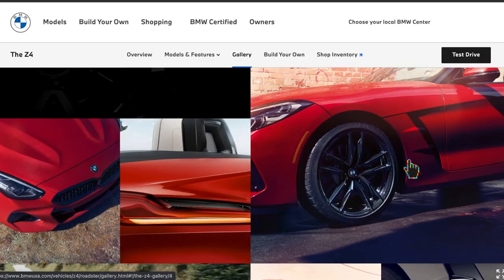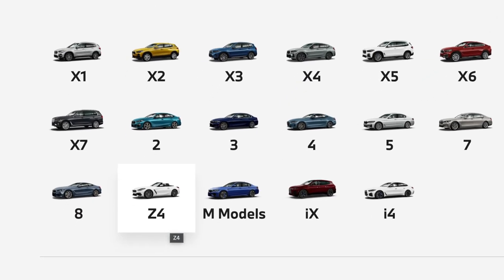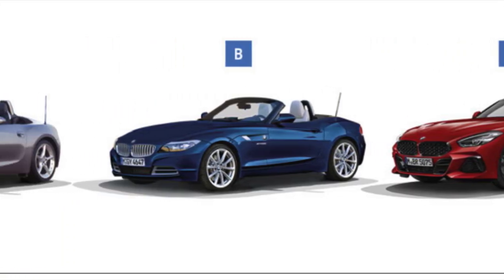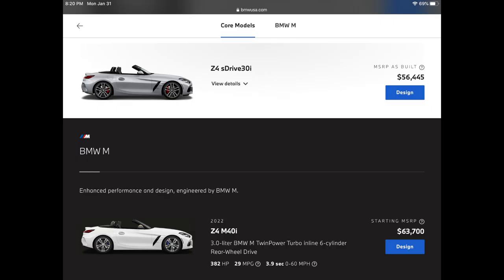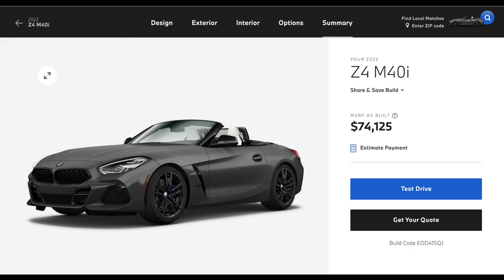BMW's website has some pretty nice pictures and videos to get you all revved up. It's an exhilarating car to drive and one of my personal favorites in BMW's lineup — my choice of the BMW bunch next to the first-generation Z4. It's fun and fast, starting around $50,000 and working its way up to over $70,000 if you want all the goodies, which is what the Z4 M40i has to offer.